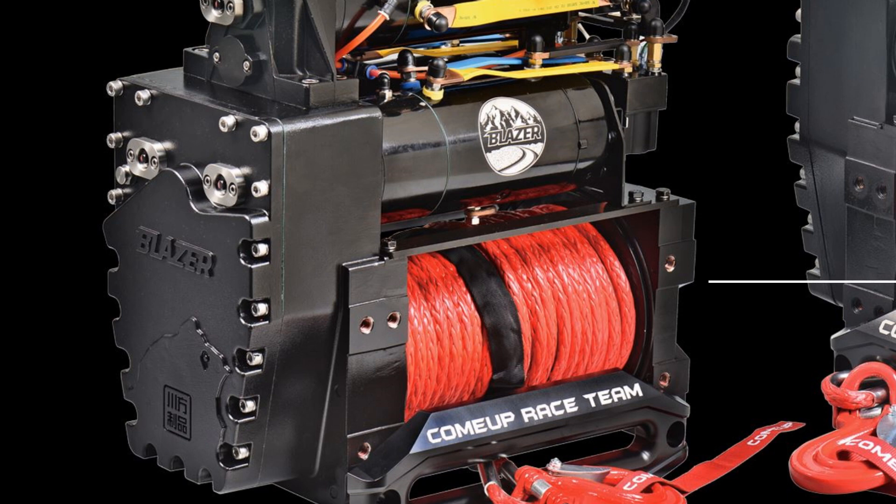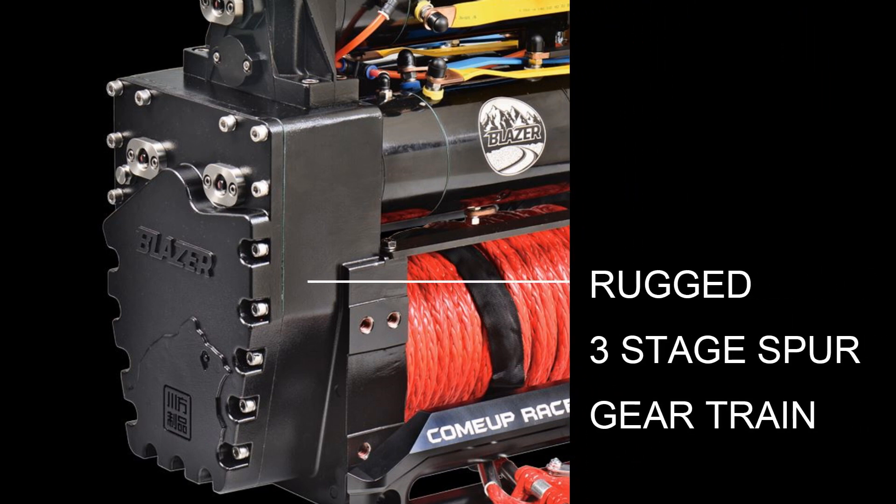For extreme competition use, the new Blazer winch uses a rugged three-stage spur gear drivetrain. The upright housing creates a small mounting footprint for this powerful winch.